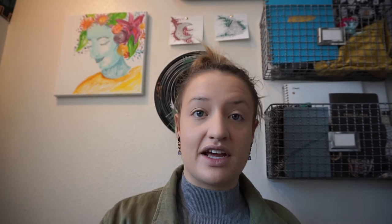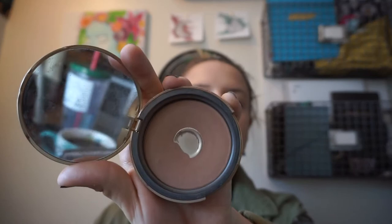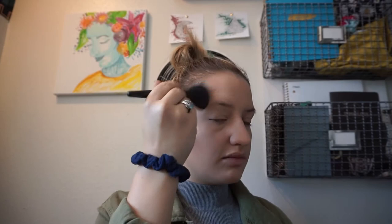This is my favorite bronzer — I've used it for about three years now. It's the Too Faced Chocolate Soleil; they have a milk chocolate one and I love it. I've definitely hit pan on it. I always do my bronzer next — I put it in the hollows of my cheeks, on my temples, and blend it into my forehead.